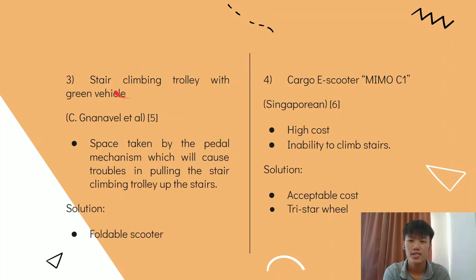The third design is a stair climbing trolley with a vehicle mechanism. In this design, the space taken by the battle mechanism causes trouble when pulling the stair climbing trolley up the stair. To solve this problem, our product has a portable scooter to save space.